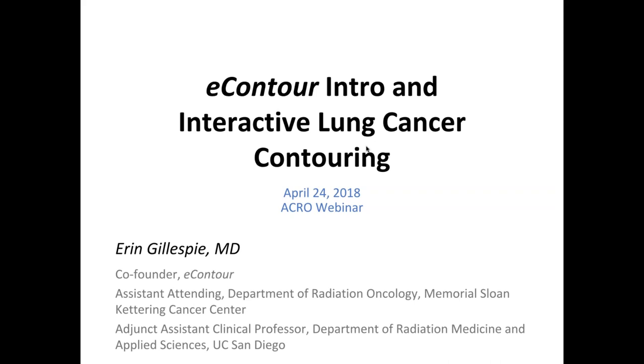First up today we have Dr. Erin Gillespie. She is currently an assistant attending at the Department of Radiation Oncology at Memorial Sloan Kettering Cancer Center, as well as an adjunct clinical professor at the Department of Radiation Medicine and Applied Sciences at UC San Diego. She's the co-founder of eContour, which is the resource we'll be looking into quite a bit today. She went to undergrad at Yale, medical school at University of Michigan, and recently graduated from Radiation Oncology Residency at UC San Diego. She's had numerous awards and honors for research, and we're very honored to have her.